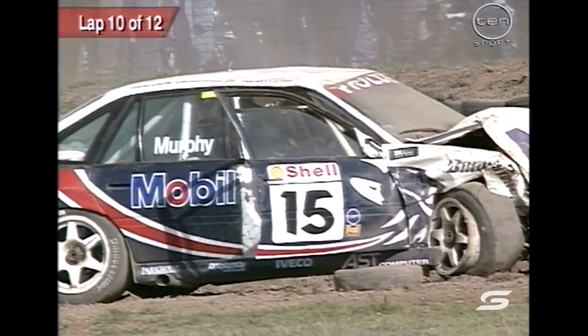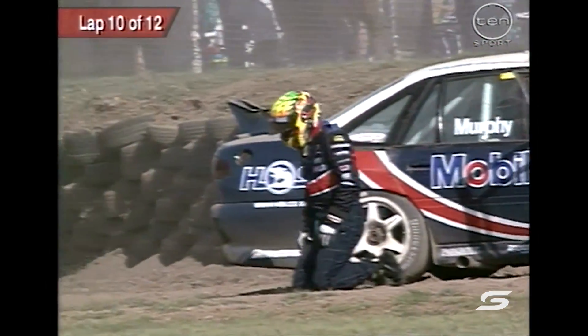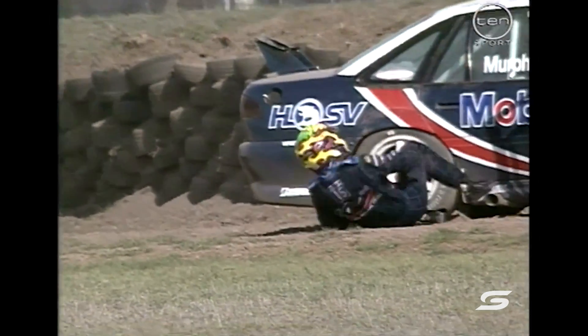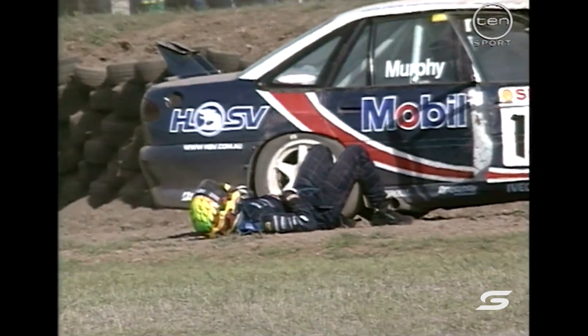Full credit to the guys who build these cars, because look at the strength of that chassis. Murphy can walk out of that. He's had a major impact. He really has had the wind knocked out of him. Yes, he'd be reeling after that — not only is he out of the race and out of the points, but that would have been very hurtful.